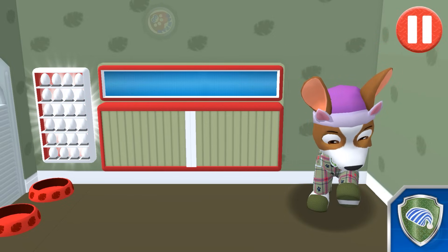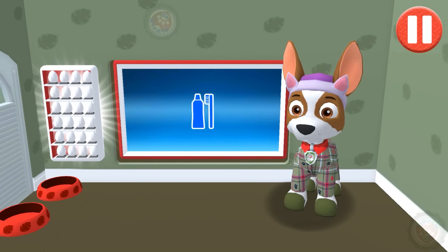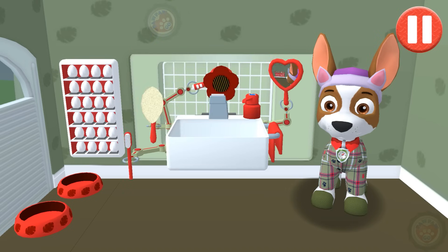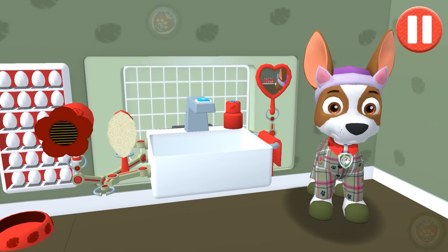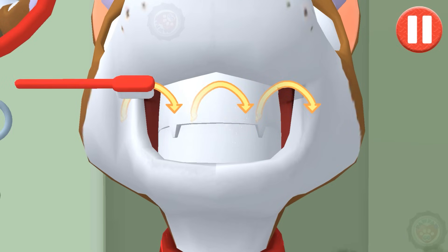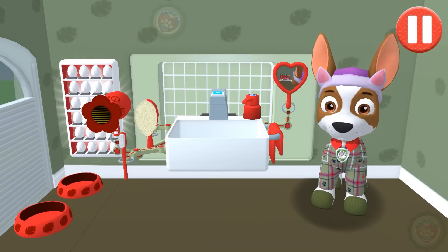I'm ready to rock some Z's. Tap the tooth. Swipe to brush up and down. Swipe to brush back and forth. Swipe to brush around and around. You did it! You scrubbed each and every tooth. Looking sparkly white.